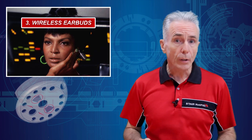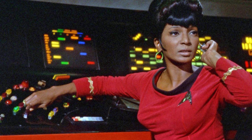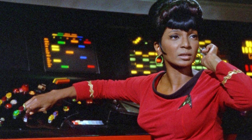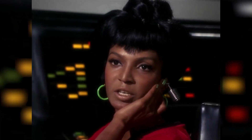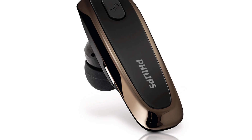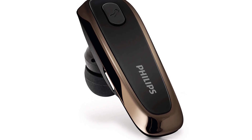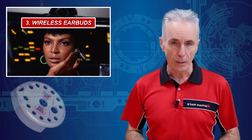Wireless Earbuds: The communication officer on board the Enterprise was of course Lieutenant Uhura, who could be seen at her console forever trying to raise Starfleet command on a subspace frequency. She wore a stylish stainless steel earbud that, dare we say, she rocked in the 23rd century. This was the first example of wireless earbuds, and not only was it revolutionary, but no one has made it look better.